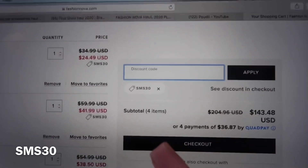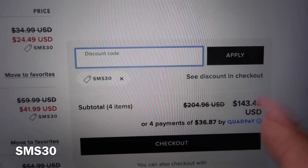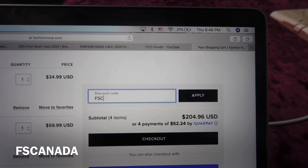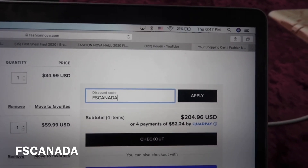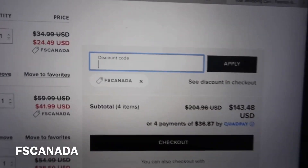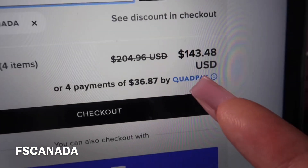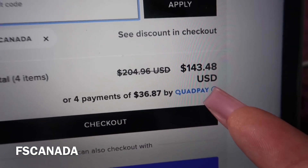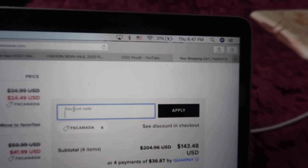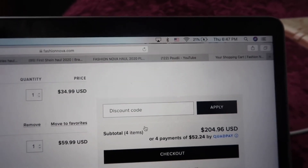We're going to try another code — this one is SMS30. We're back at $143.48, which is the same amount we got with the first code, NEW2021. I believe this one is also 30% off, and it took out the same amount as the other 30% codes, except PIN20 which was only 20% off.